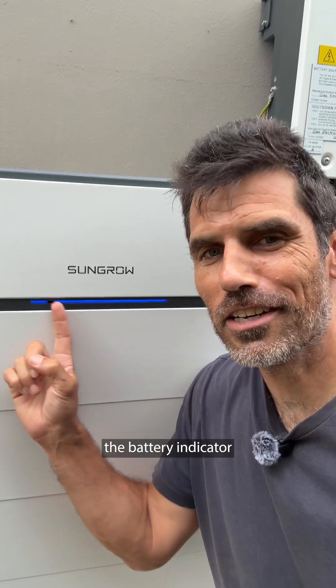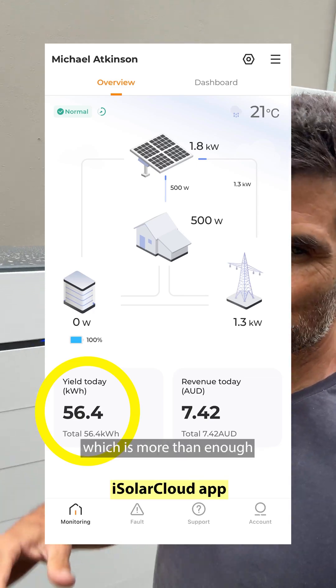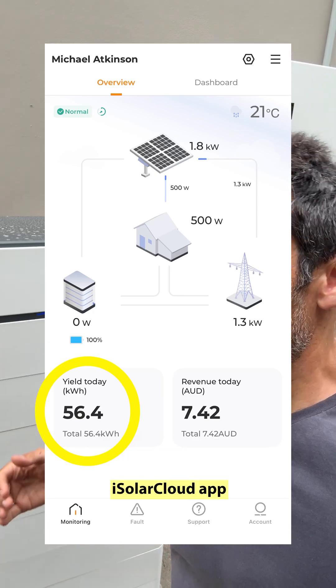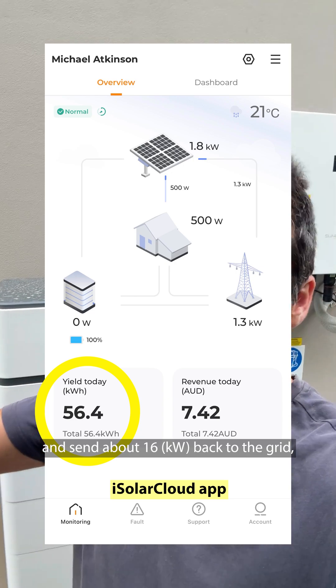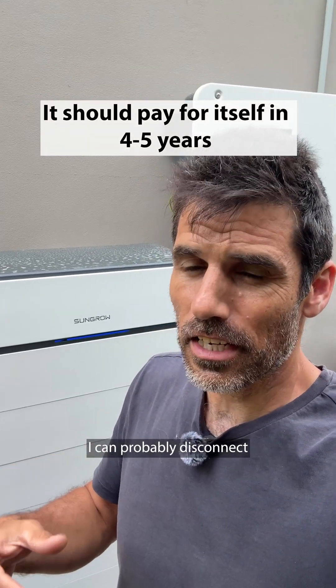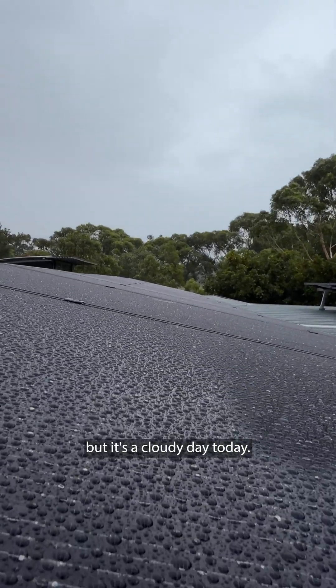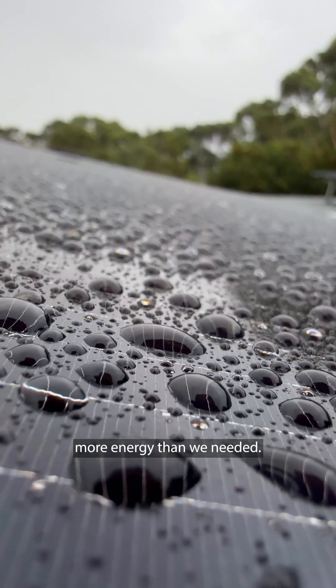At the end of the first day, the battery indicator is showing 100% full — it was empty at the start of the day. The app says I made 56 kilowatt-hours today, which is more than enough to fill the 40 kilowatt-hour battery and send about 16 back to the grid, minus what we used in the house. I'd normally use about 20 kilowatt-hours a day, and even on a cloudy day we made heaps more energy than we needed.